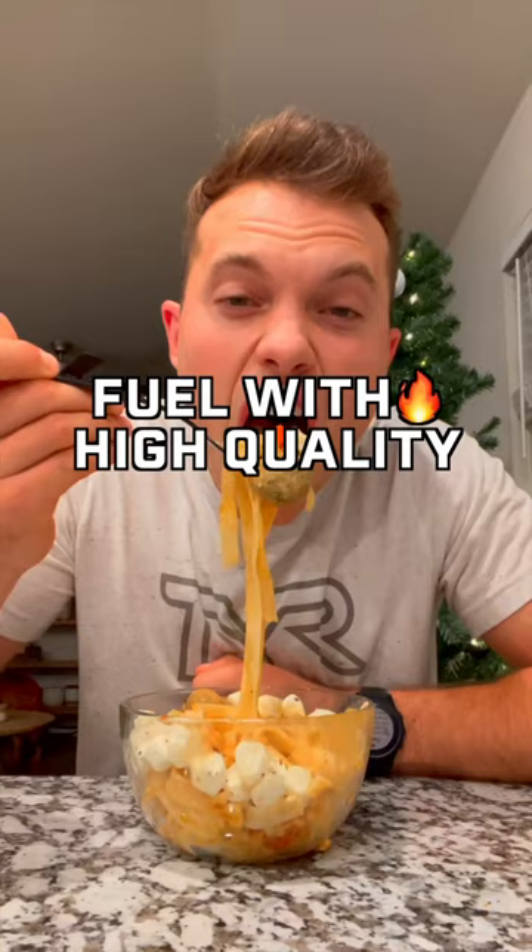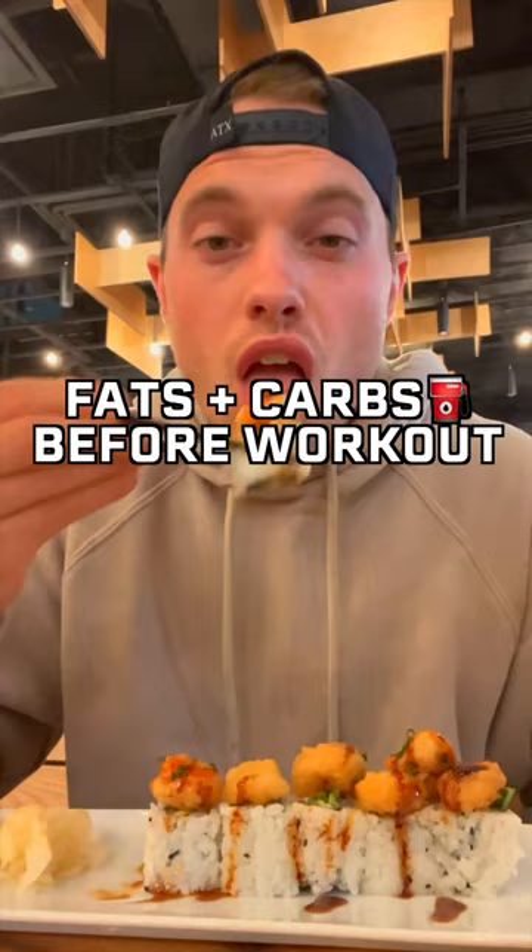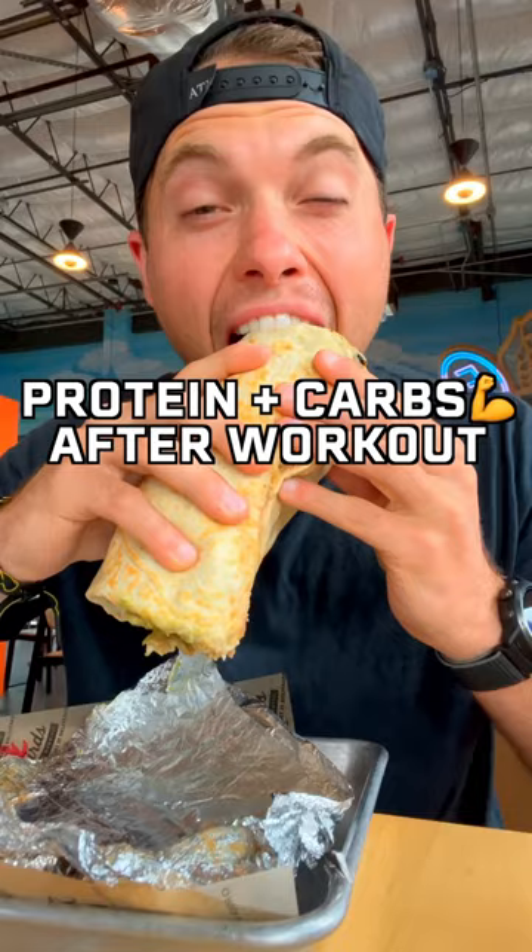Number two is nutrition. Fueling your body with high quality foods is crucial — making sure your body has enough fats and carbs for fuel before a workout, then following a workout, making sure you have enough protein for muscle repair and carbs to replenish your fuel stores.